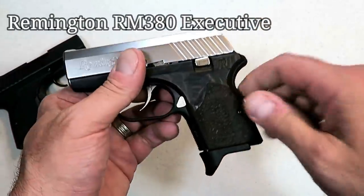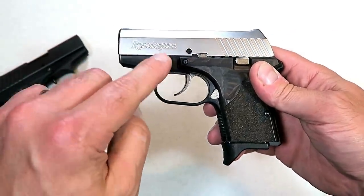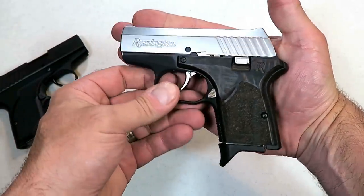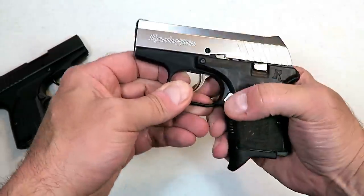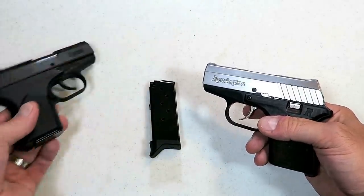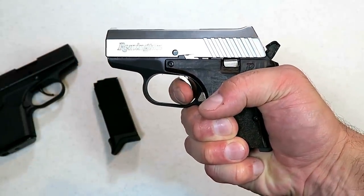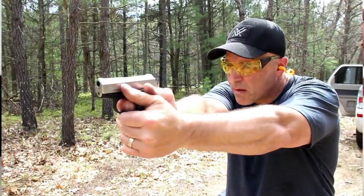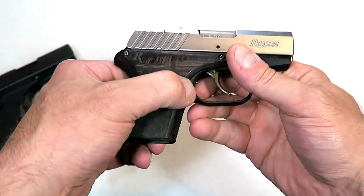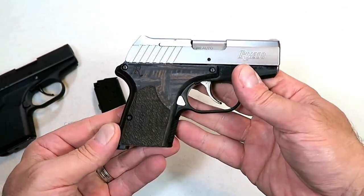In 2019, Remington revised the reliable RM380 and created an upscale RM380 Executive with a stainless steel slide and wood-grain glass-filled nylon grips, still with an aluminum frame. For a micro-sized .380 ACP handgun that many people pocket carry, it weighs under 16 ounces loaded with six rounds of .380. It comes with both an extended and flat base plate, and has a double-action trigger pull that people like for pocket carry. I found it extremely reliable through different ammo types. It has an ambidextrous magazine release — look for the RM380 Executive to be a big hit in 2019.